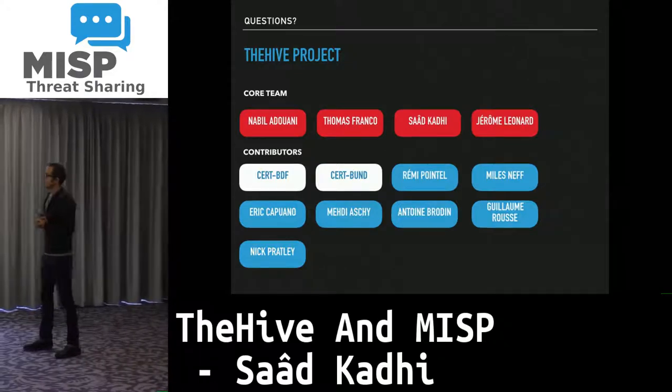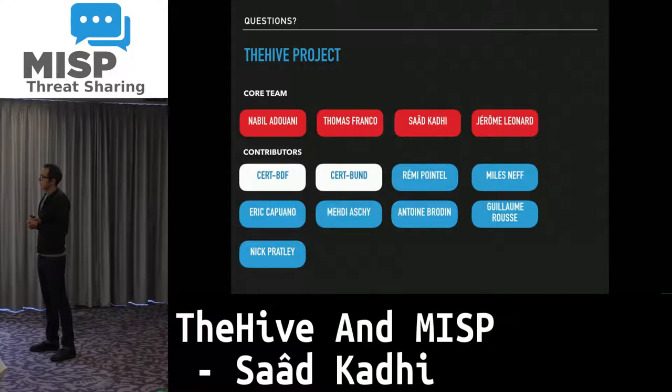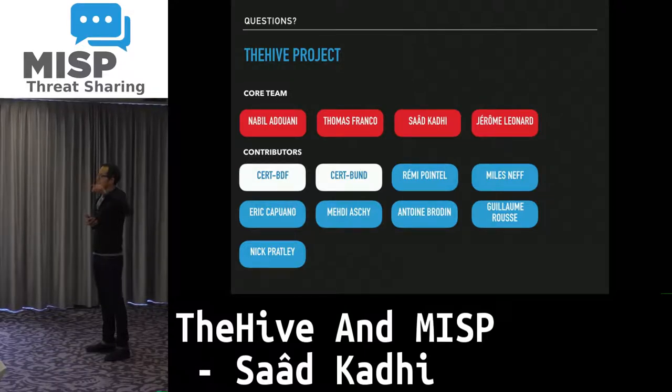Q: Is there a way to get a common timeline across all the different analysis tasks? A: That would fall under what we call the reporting feature. It is on our roadmap but we do not have it currently — it is slated for next year, Q2.